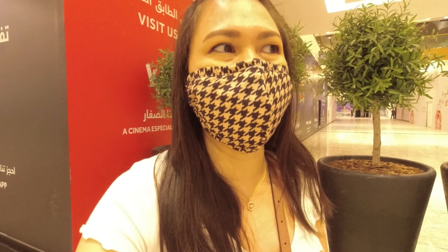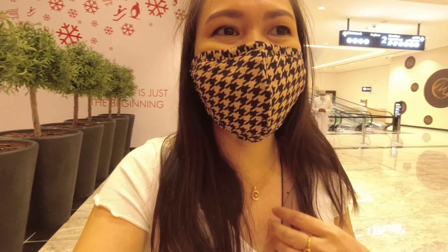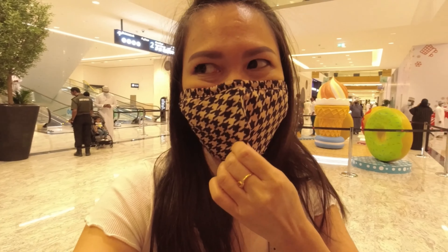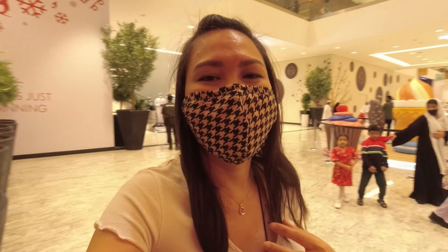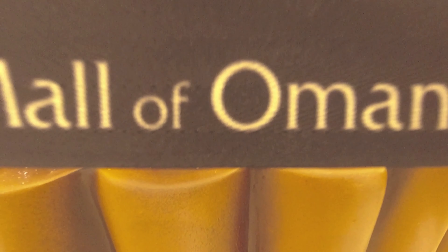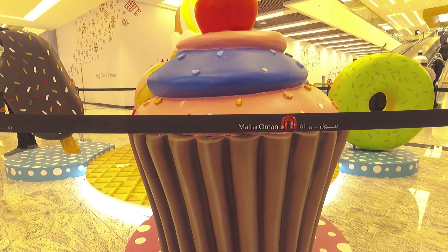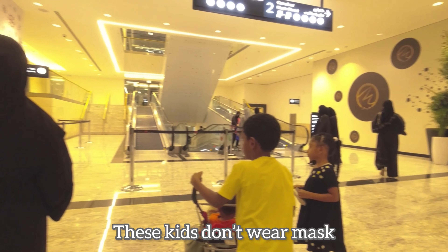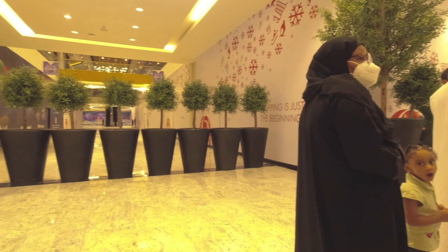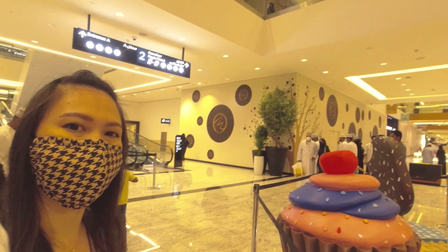Face mask is required as you enter, for your safety and the safety of other people. Children are not required to get the vaccination before entering the mall, and they're also not required to wear masks inside. But of course, everyone needs to wear it for safety. So come on, join me, and let's tour the biggest mall here in Oman.